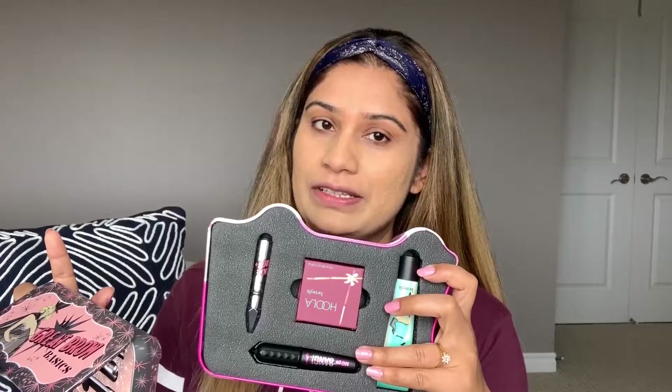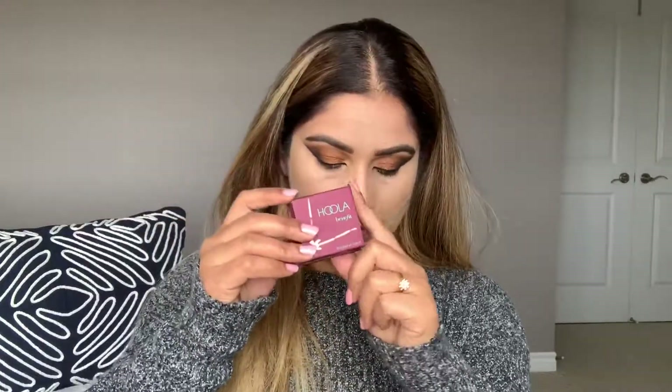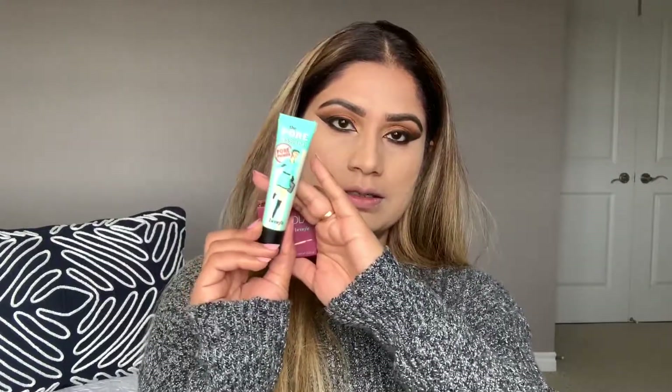Now I have two brow pencils because I already used one — it's really good. We're going to make eyebrows, so check that tutorial already on our channel. We'll also use the Gimme Brow gel. This is the Hula bronzer, which I mostly use in my tutorials. This is new for me — Bad Gal mascara — and today I'm going to try it. This is a full-size bronzer and a full-size primer.